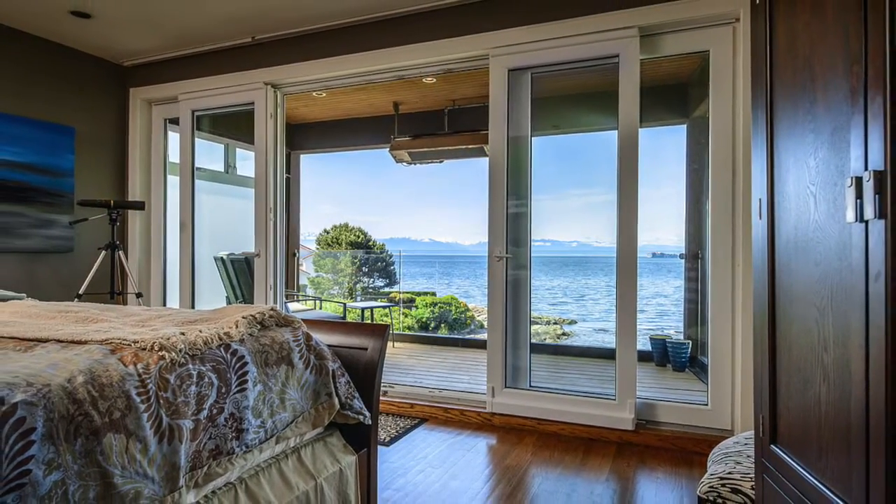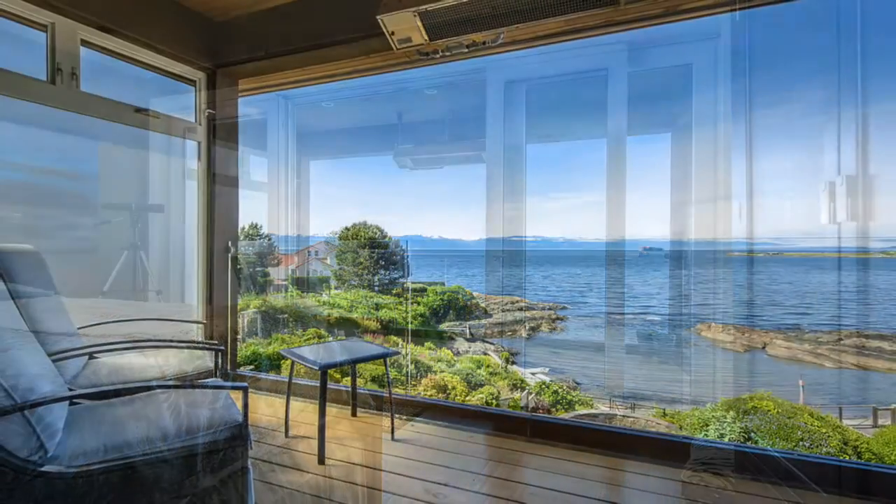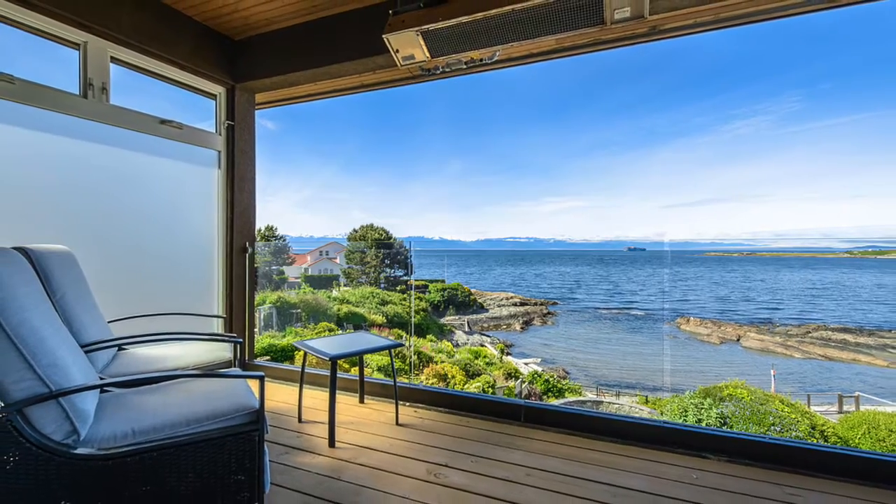Upstairs, the relaxing master bedroom overlooks the ocean from a breathtaking patio. It features a luxurious spa-like en-suite.